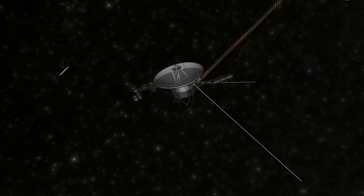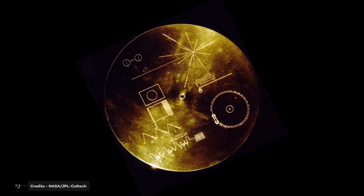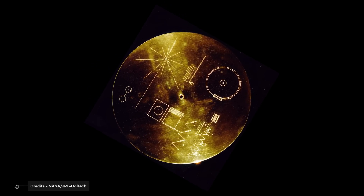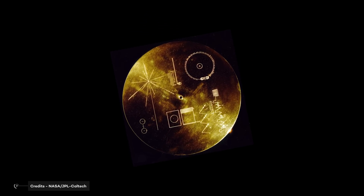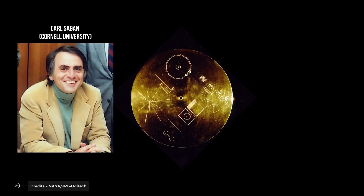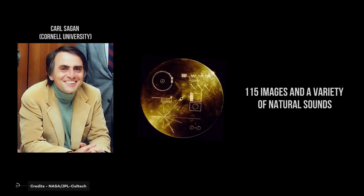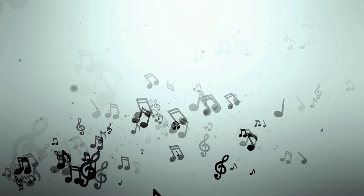Something not everybody knows: Voyager spacecrafts carry a greeting to any form of life should that be encountered. The message is encrypted in a phonograph record — a gold-plated copper disk that contains sounds and images selected to portray the diversity of life and culture on Earth. The contents were selected for NASA by a committee chaired by Carl Sagan of Cornell University. Dr. Sagan and his associates assembled 115 images and a variety of natural sounds, adding musical selections from different cultures and eras and spoken greetings from Earth people in 55 languages.